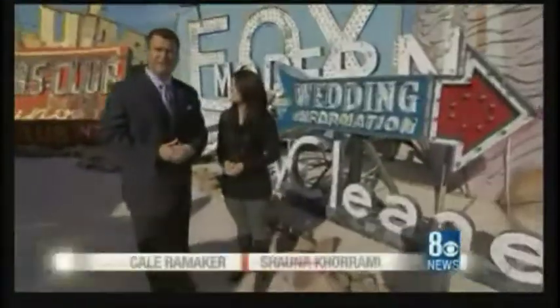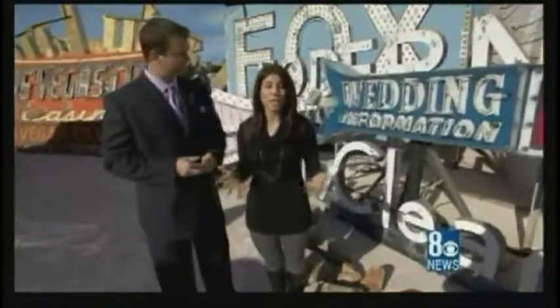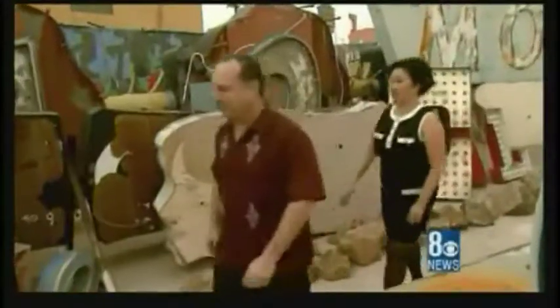Something you might not know about the Neon Boneyard — it's the perfect place to host an event, from a wedding to a corporate function. People who want to commemorate special events can bring in a professional photographer for engagement portraits, wedding shots, or family portraits. Photographer Mindy Bean does it in pictures: 'You can take it from anywhere from pin-up to classical, like the 1950s — you get it all here.'